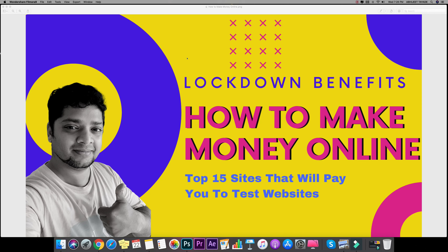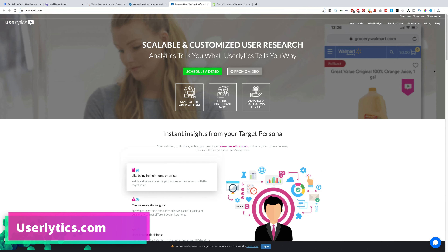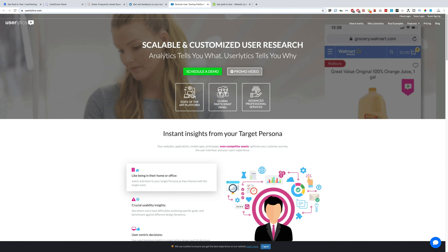Next on the list is userlytics.com — same concept. You'll be doing website testing for some of the biggest companies in the world like Google, Microsoft, and Philips. Just jump onto the website, register yourself, and start doing the testing.